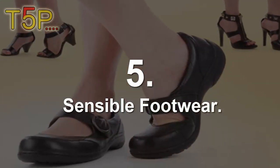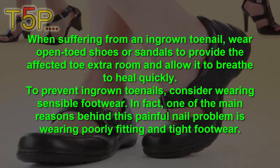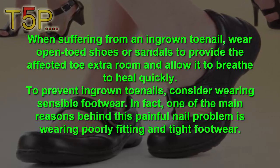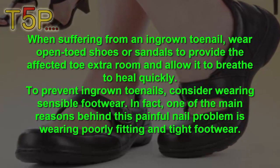5. Sensible Footwear. When suffering from an ingrown toenail, wear open shoes and sandals to provide the affected area extra room and allow it to heal quickly. For wet ingrown toenails, consider wearing sensible footwear.